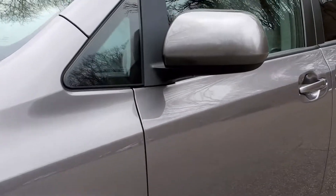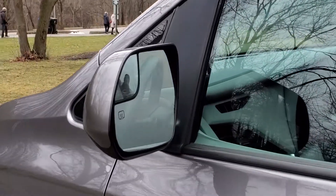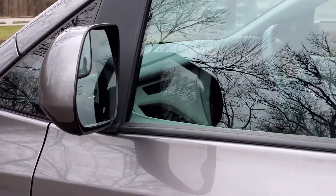Up to the side view mirrors — they are foldable forward and backwards. They are heated and activated by the rear defroster, and also have a special fisheye lens to catch those blind spots.